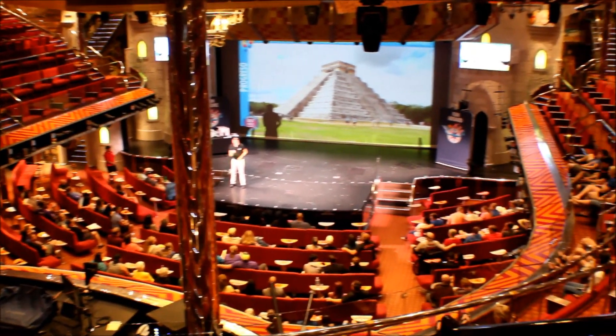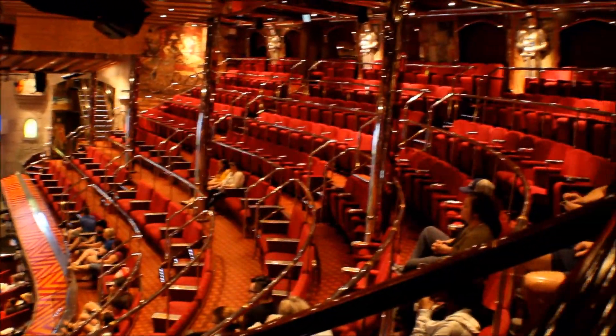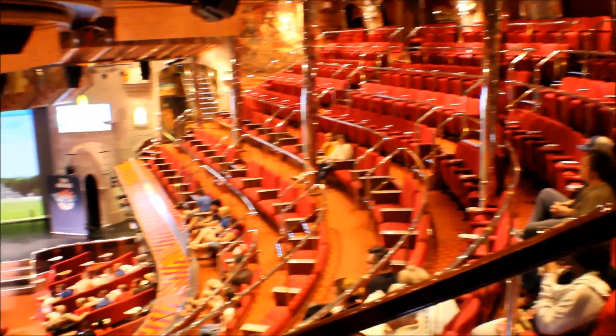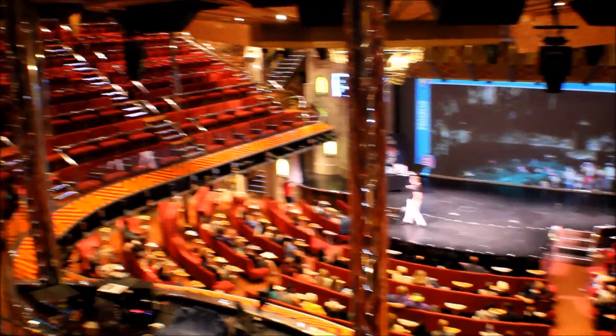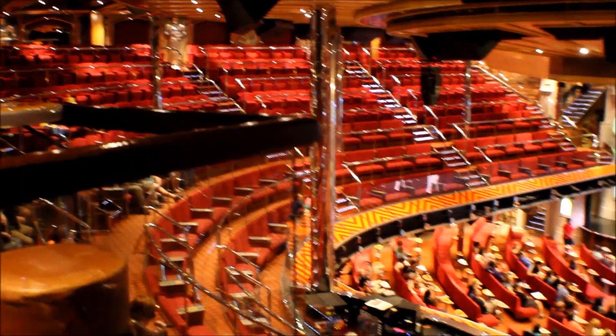There are so many activities to do at sea. This one is actually like an excursion seminar, and it basically was just to inform and educate you on certain excursions that you can partake in throughout the different ports that you visit.